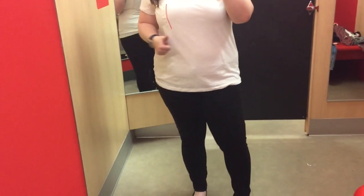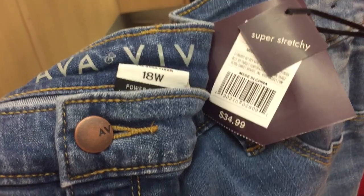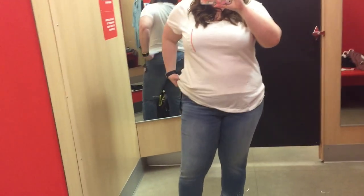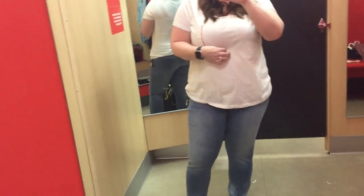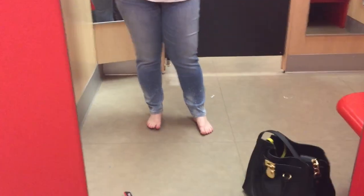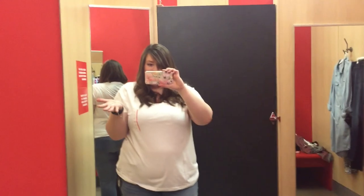These are some jeans that were actually in the dressing room when I got in there, so I had to give them a shot of course. They're a little bit too light of a rinse for me — I don't really like light jeans. Also they have this weird distressing at the bottom; they're kind of splattered and bleached, and it's just not really my thing. So I didn't take those home.